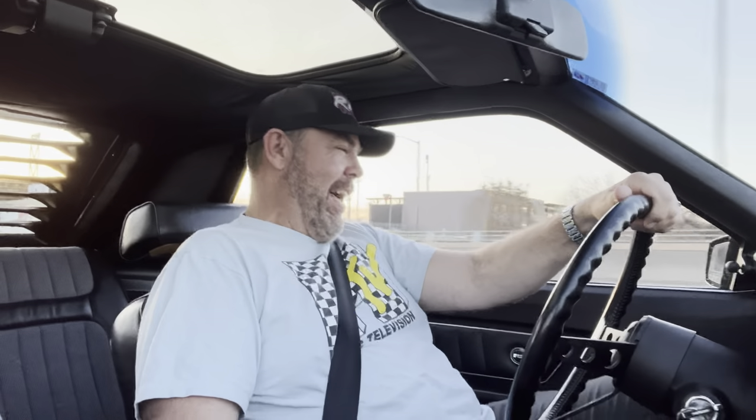Let's let the car talk a minute. Yeah, that's not bad. That's pretty good. Here's our favorite little turn.